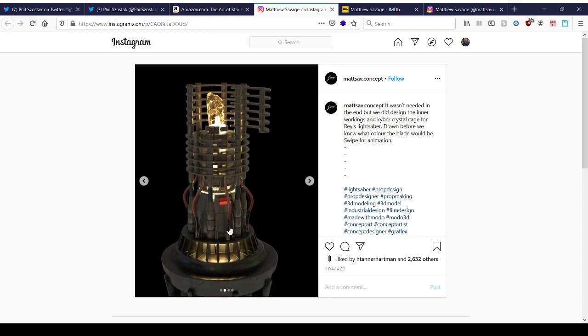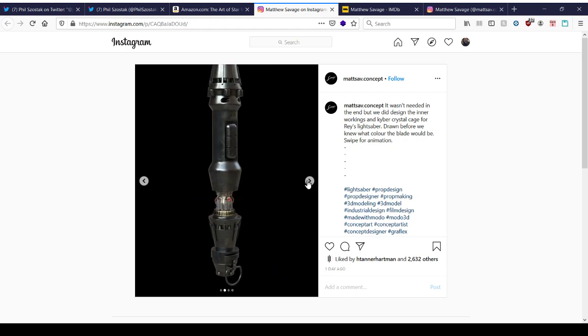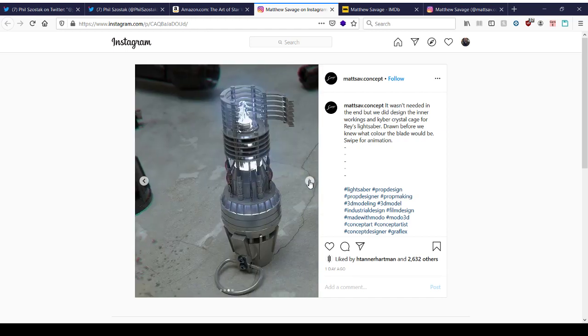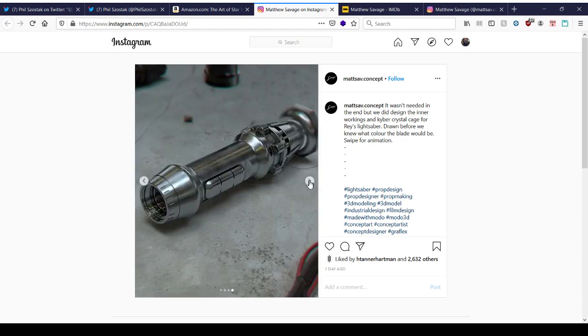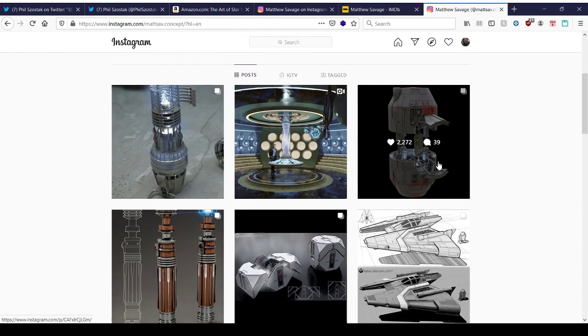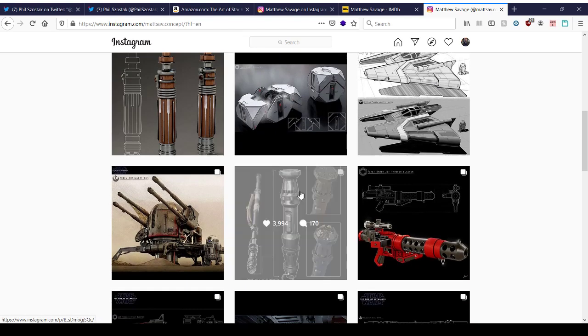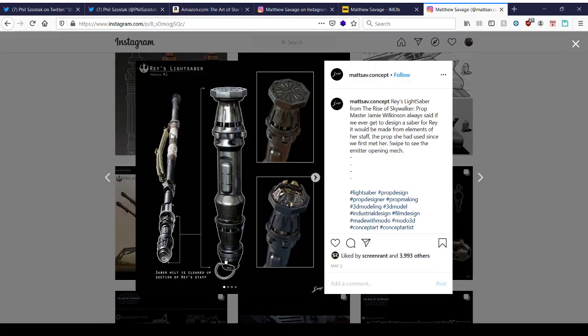There's no mention of Kyber Crystals in Episode 9 at all — couldn't even remember anything of that. There's the actual prop, and it's fully functioning — that's pretty cool. If you go to the rest of his page, there are other props and other designs, all very technical and cool-looking. There's also Rey's staff, and he wanted to design Rey's lightsaber from The Rise of Skywalker.